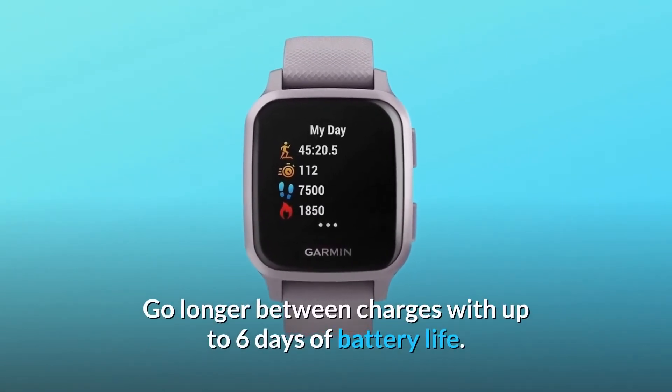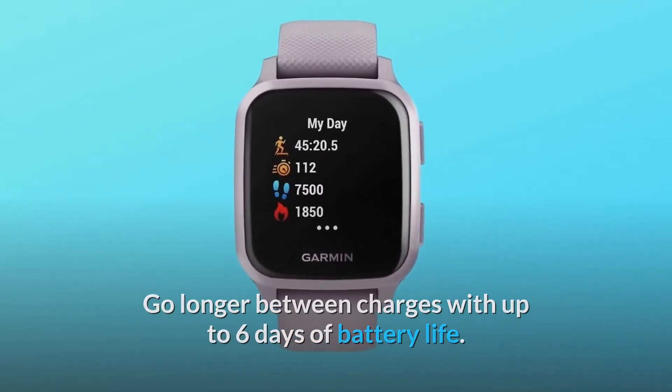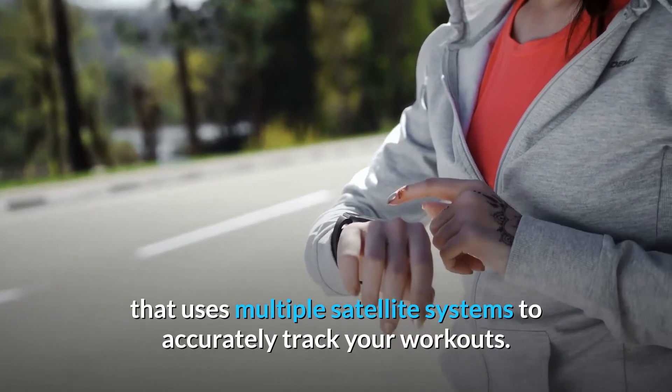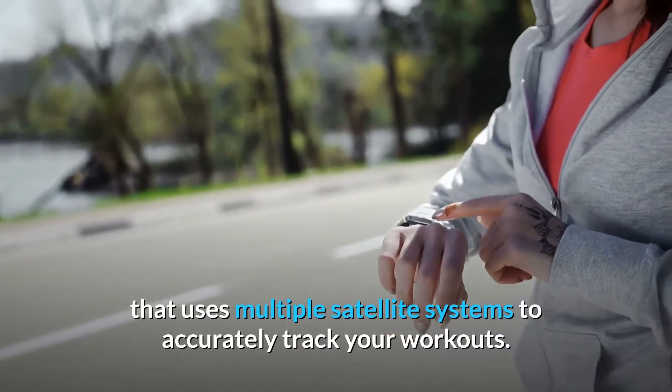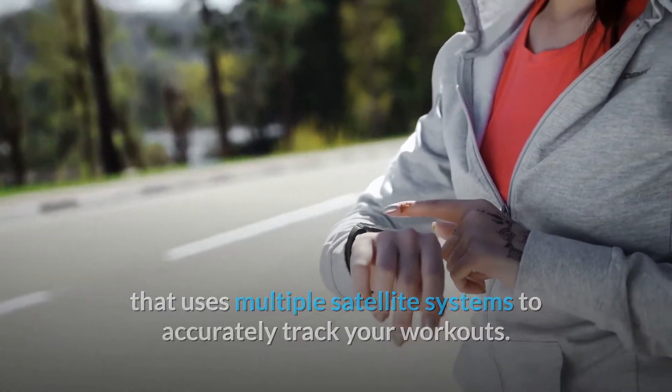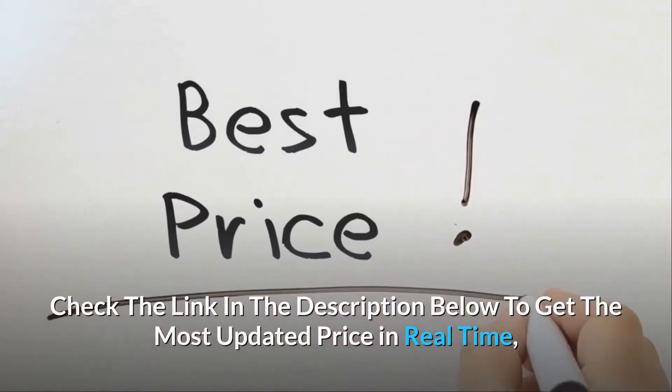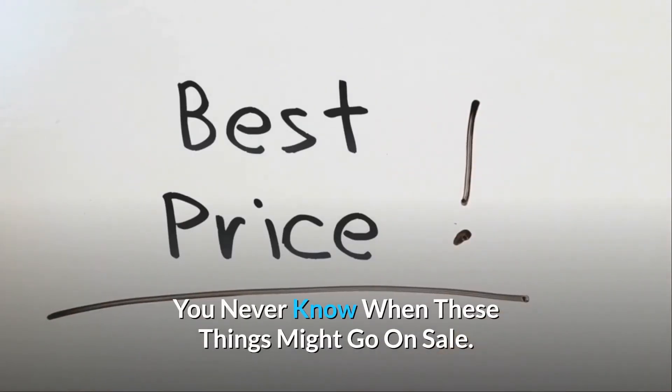Go longer between charges with up to 6 days of battery life. Swim, bike, run — do it all with a smartwatch that uses multiple satellite systems to accurately track your workouts. Check the link in the description below to get the most updated price in real time. You never know when these things might go on sale.